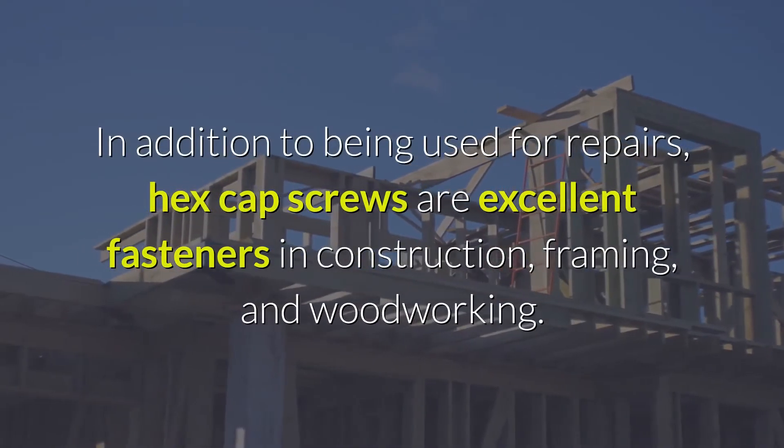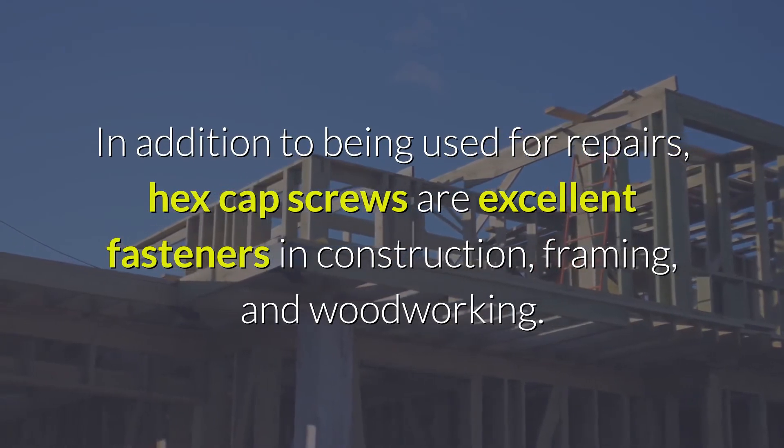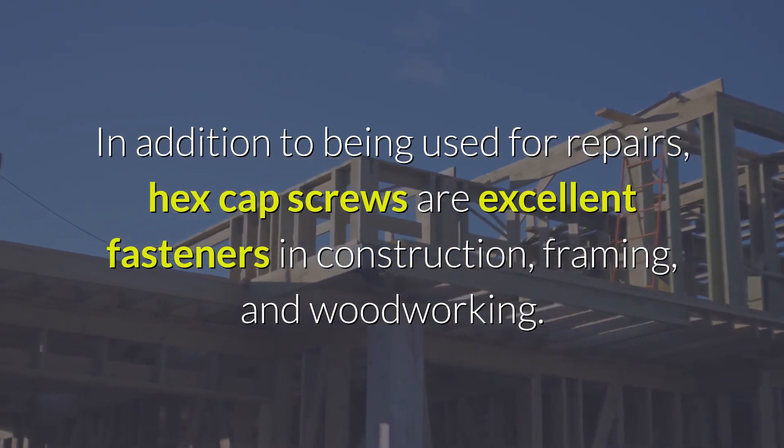In addition to being used for repairs, hex cap screws are excellent fasteners in construction, framing, and woodworking.